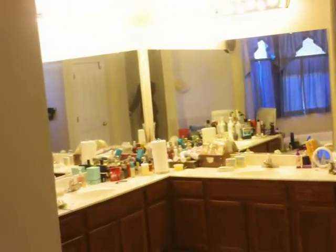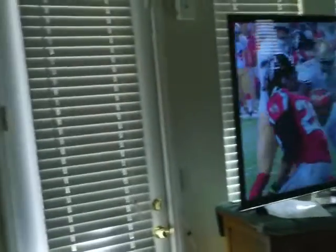We saved the best for last — the master bedroom with the master bath. This is the master bedroom: beautiful and big, with a spa in the back.